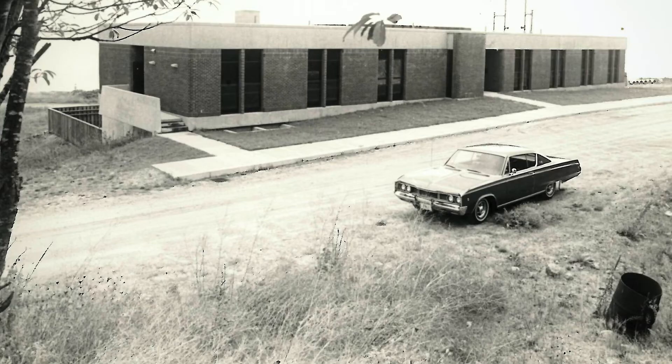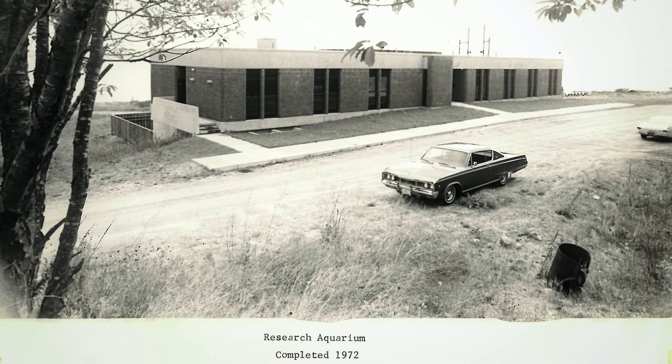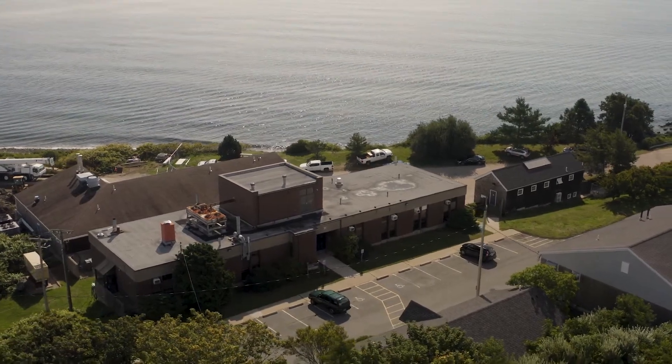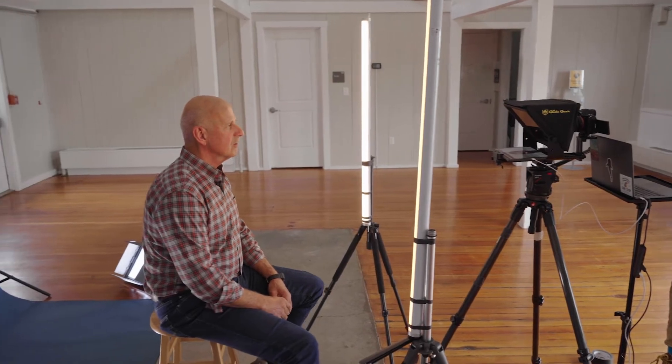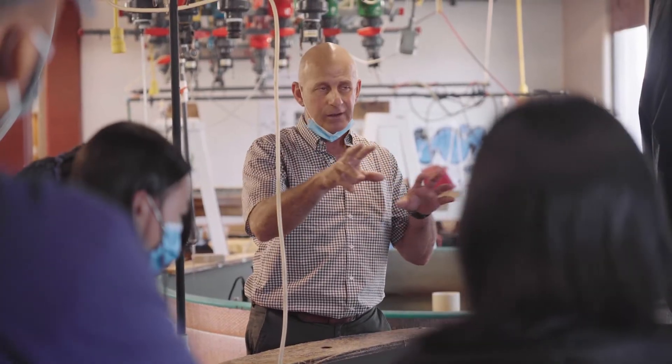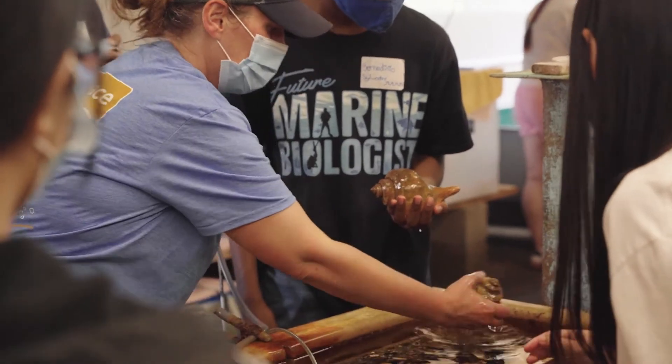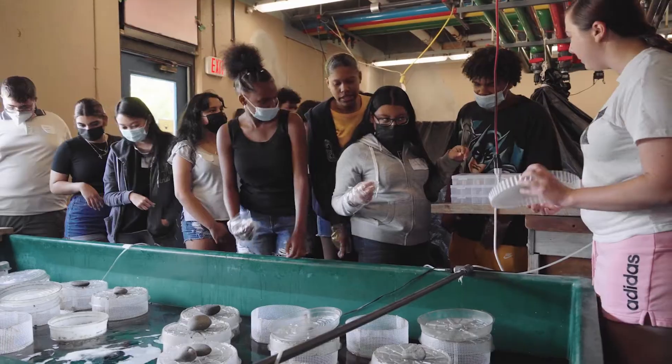There's something I find really exciting about working in a field where you're coming up with the best answer you can with the data available. The aquarium has been in service since about 1970 and has produced an incredible number of master's and PhD dissertations. Whether it's high school students, undergraduates, graduates, or even postdocs — we're all still learning.